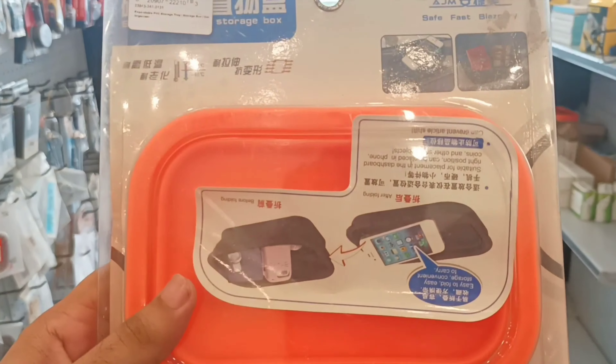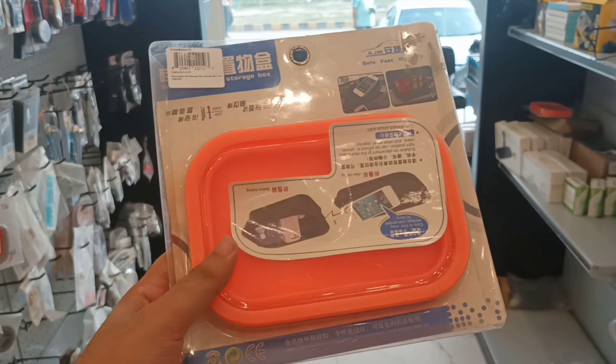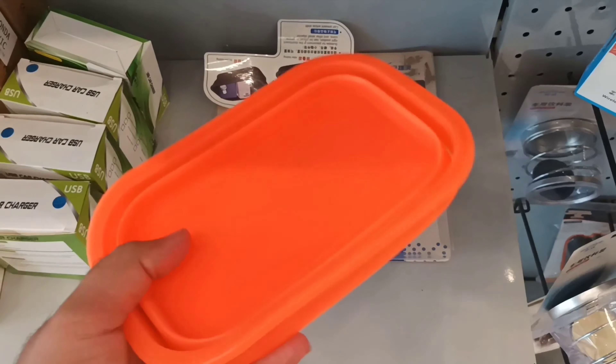This car organizer — today I will show you a demo. Assalamualaikum, this is Saad from Seagalmurts.pk. This is a car flexible PVC organizer.